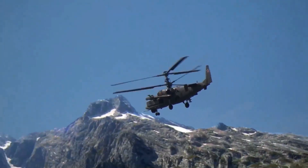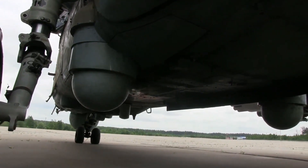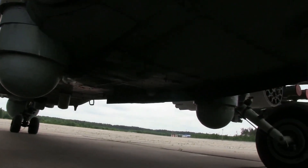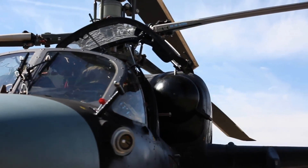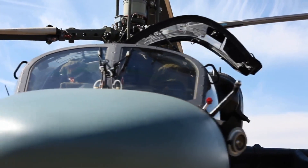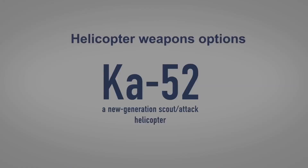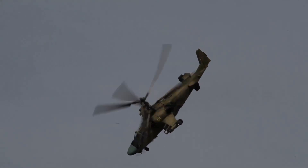The helicopter's electro-optical countermeasures system is designed to protect it from engagement by surface-to-air missile systems, including man-portable air-defense systems (MANPADS) and anti-aircraft artillery systems, by detecting the threats and using countermeasures against attacking weapons.